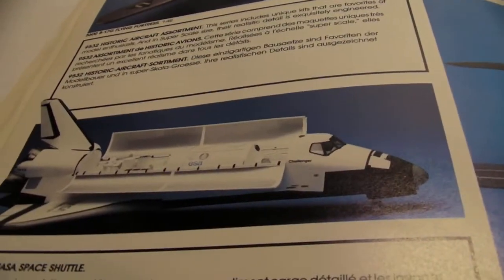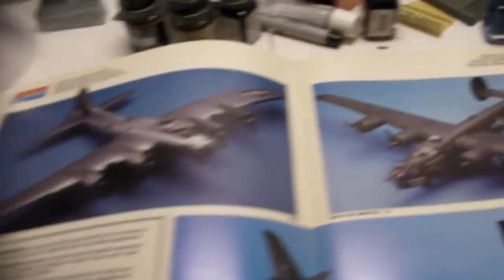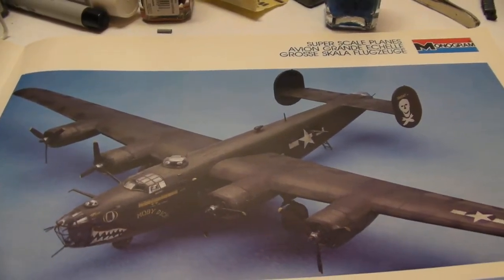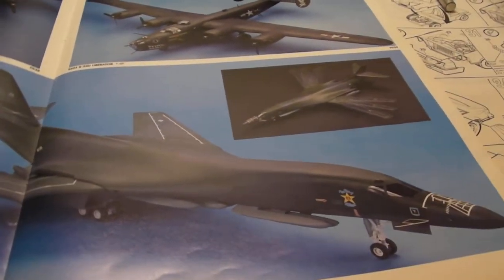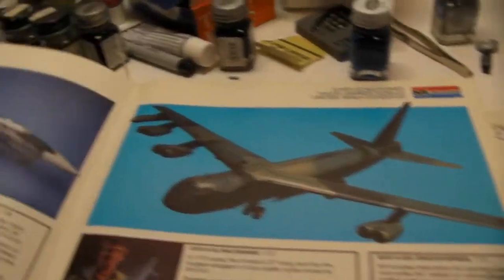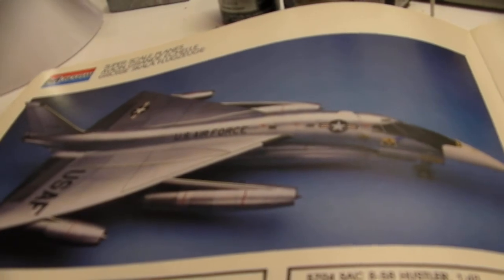The Space Shuttle — that's one I'm working on right now, actually it's in this drawer. And then here we have the B-24 Liberator, nice looking plane. And the big B-1B Swing Wing — this kit's been out for a long time, probably still is. And look at this — the B-58 Hustler. That would be a great kit to get.